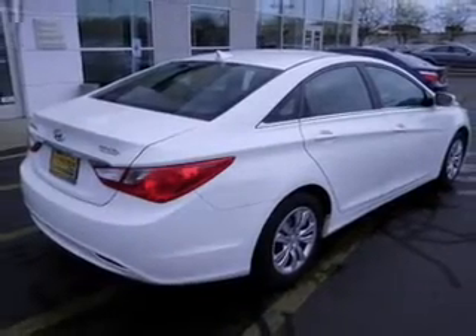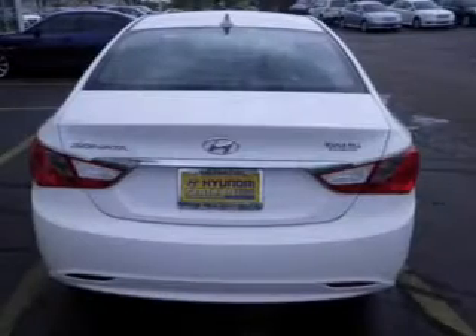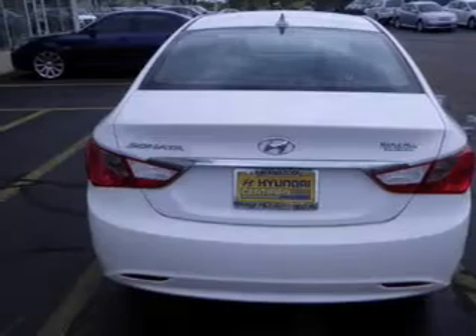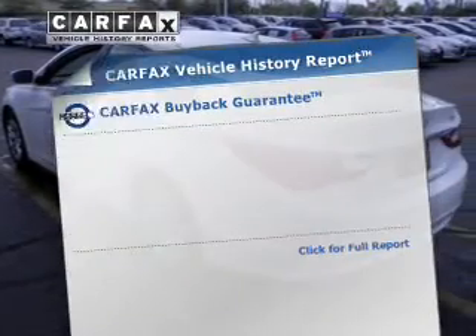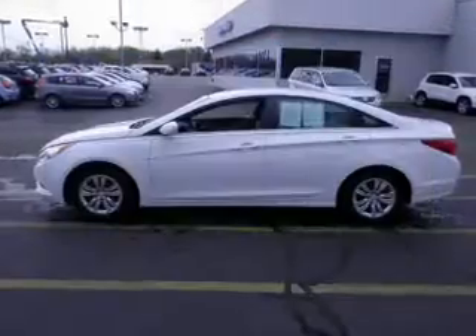The powertrain includes front-wheel drive with an efficient four-cylinder engine that responds smoothly to its six-speed automatic transmission. The anti-lock braking system will help keep you safe on the road, and memory settings are one of the many features. Know the history on this ride and greatly reduce your buying risk with the included Carfax Vehicle History Report.